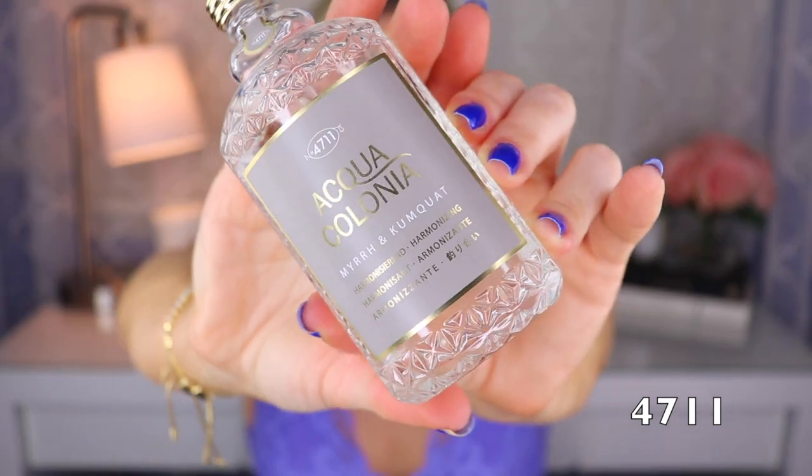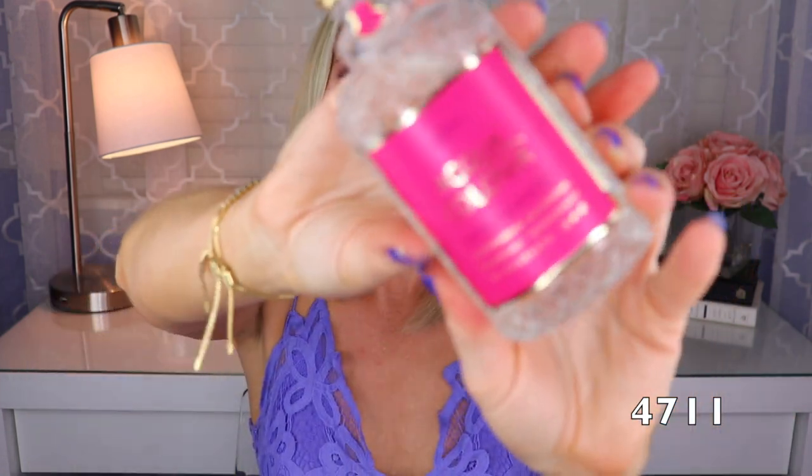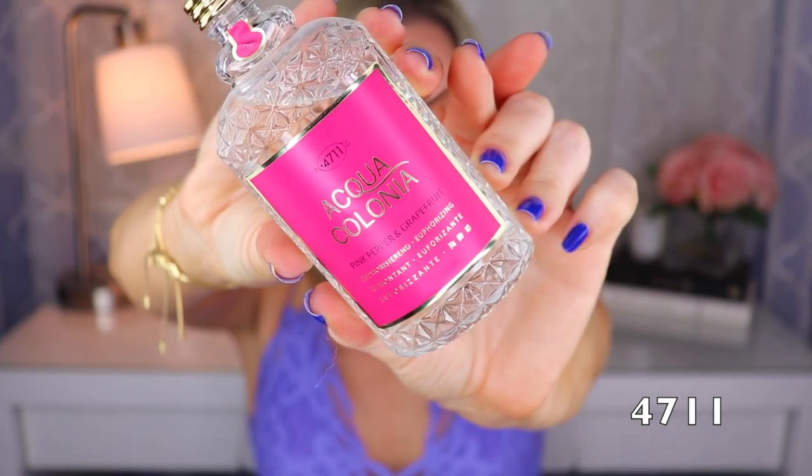Next is Myrrh and Kumquat, also by Alexandra Kale. It's a little more soothing — it still has that kumquat citrusy brightness, but the myrrh subdues it and makes it a more relaxing scent. The last one from 4711 is Pink Pepper and Grapefruit, done by Cecile Hoa. With that pink pepper spice it's bright and a little bit spicy, and then the grapefruit is a refreshing citrus — another zesty, awakening type of fragrance.